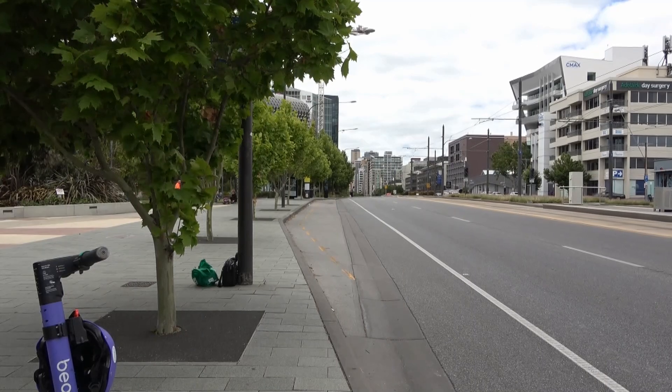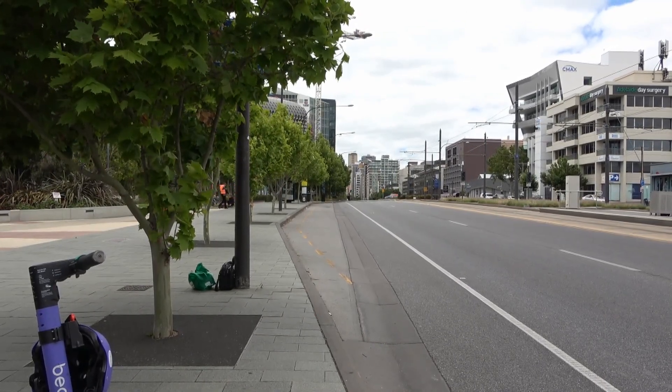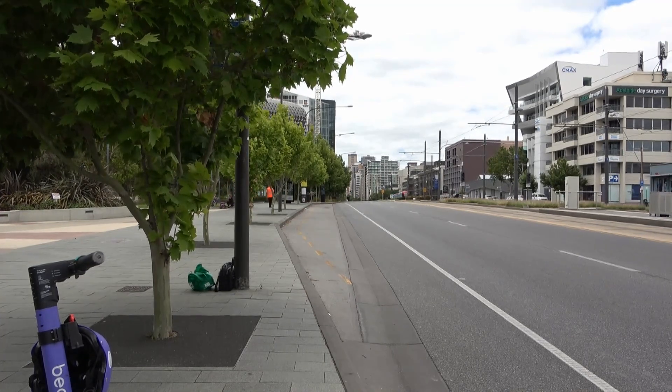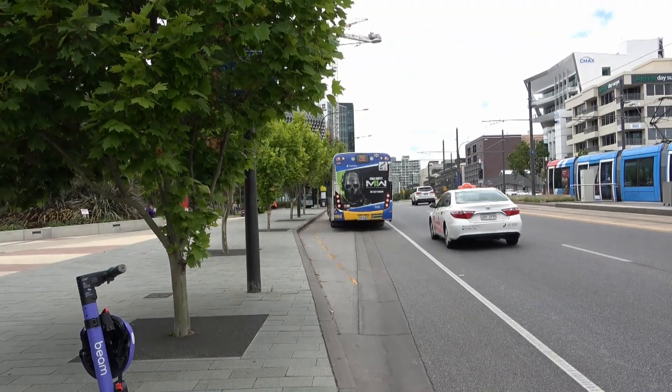You can see that the roads have been very carefully crafted so buses can pull into this bus stop and not interfere with road traffic on the main road on North Terrace. The 281 bus is just pulling in.